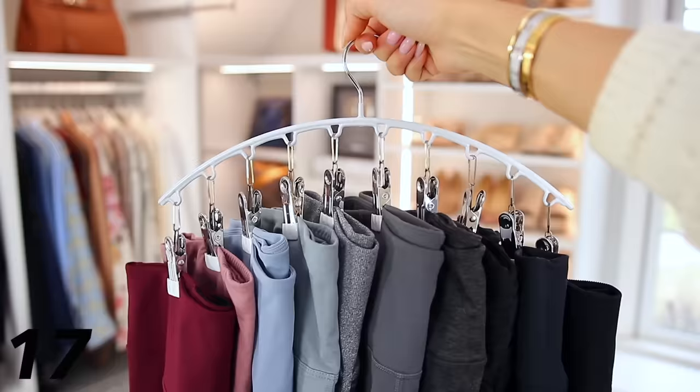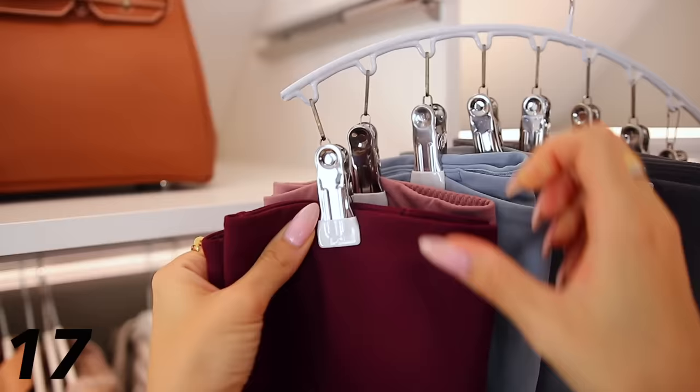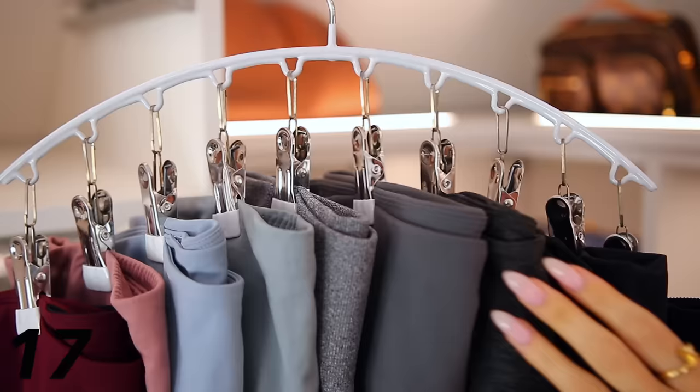I talked about this hanger in a recent closet organization video, but it is such a good product with really great ratings. I use it to hang up my leggings, which I think is a much easier way to store them. But you can hang whatever you want — hats, scarves — and my mom loves it to hang socks to dry. It's really easy to use and you can see everything very well.